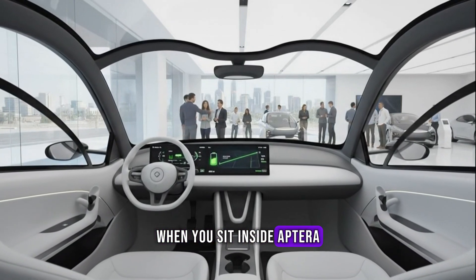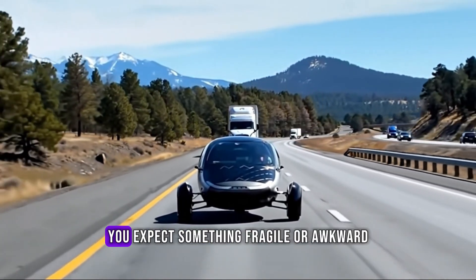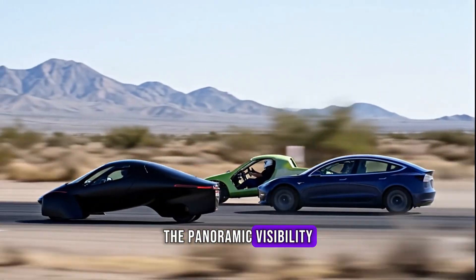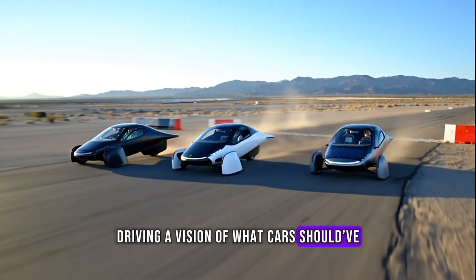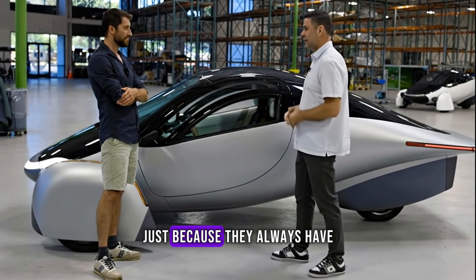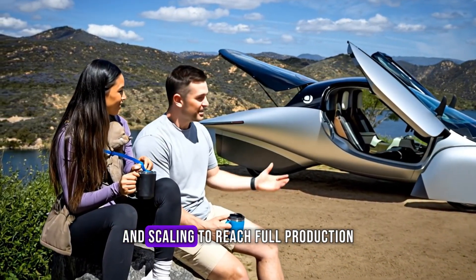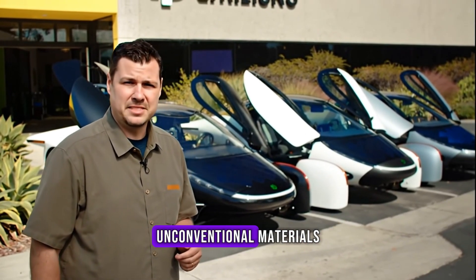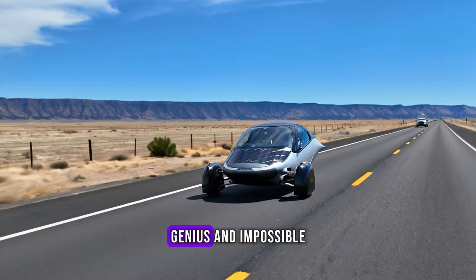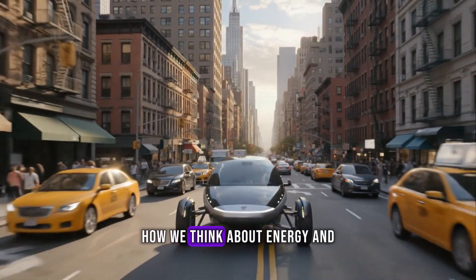But numbers only tell part of the story. When you sit inside Aptera, it doesn't feel like a science project — it feels surprisingly normal, roomy, quiet, fun. You expect something fragile or awkward, but instead it feels solid, playful even. The panoramic visibility, the futuristic layout — it's like driving a vision of what cars should have become decades ago. This isn't an attempt to build a niche product; it's a statement that cars don't have to waste energy just because they always have. Of course, every visionary project faces reality. Aptera still needs funding, testing, and scaling to reach full production, pushing boundaries with unconventional materials, new safety frameworks, and regulatory paths. But innovation always walks that tightrope between genius and impossible. If they succeed, they might not just create another electric car — they might redefine how we think about energy and motion itself.